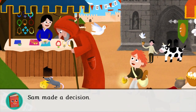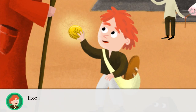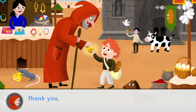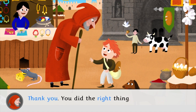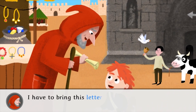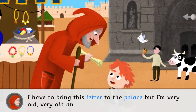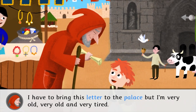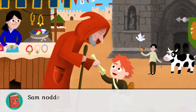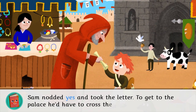Sam made a decision. He ran up to the old man and called to him. Excuse me, sir. You dropped this coin. Thank you. You did the right thing. Can I ask you for a favor? I have to bring this letter to the palace. Sam nodded yes and took the letter. To get to the palace, he'd have to cross the forest.